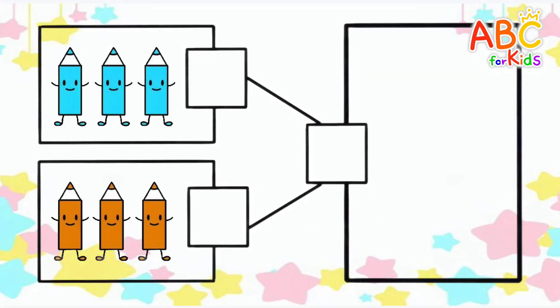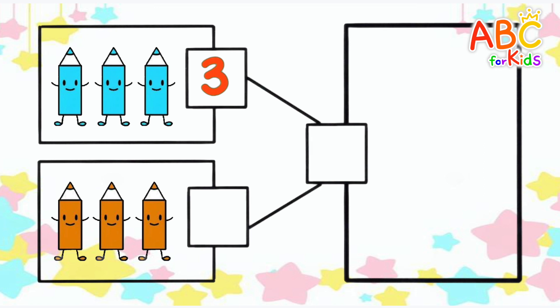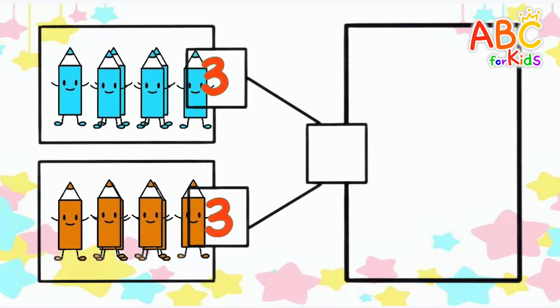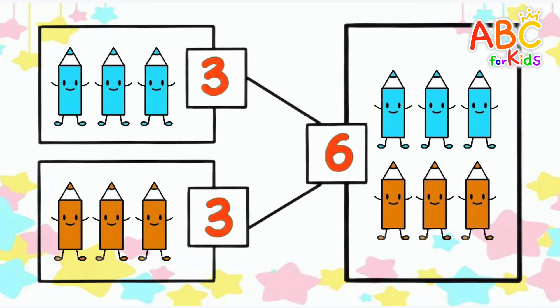Let's count the number of pencils. 1, 2, 3. 1, 2, 3. How many if you add them all up? 6. Very good!